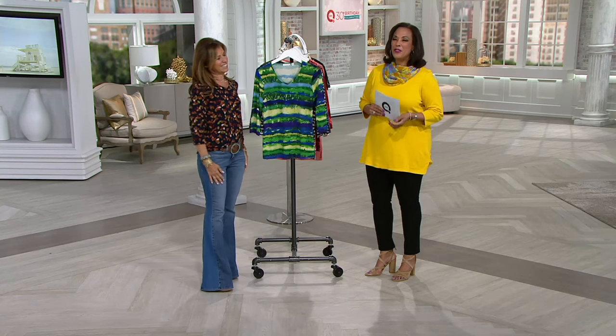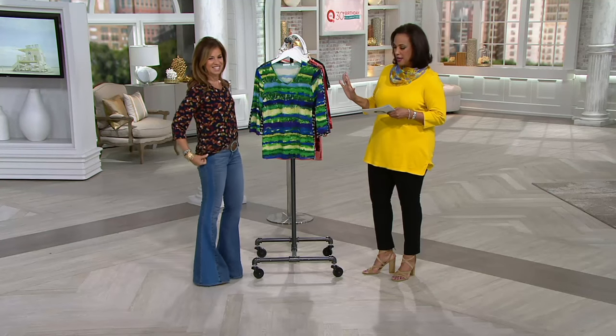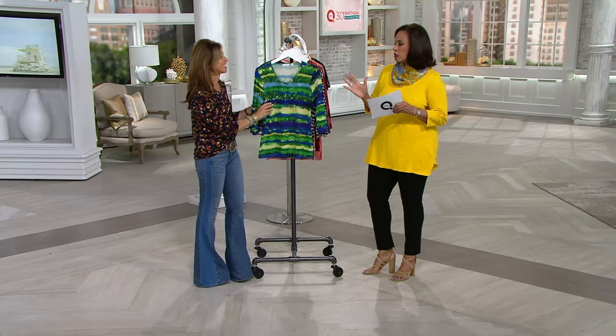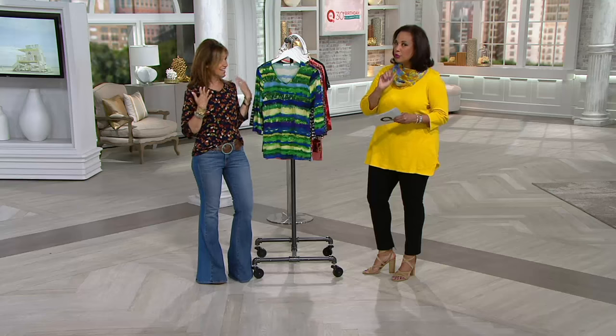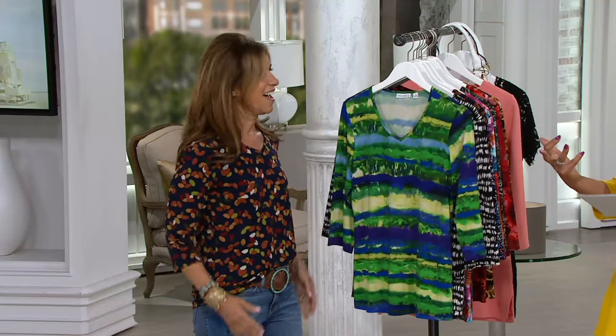Susan certainly brings us wonderful things. She's one of the most popular designers on QVC, best-selling designers, and we love the things from her collection. So what I thought was so fun about this top is you took sort of a silhouette that we all want in our wardrobe.